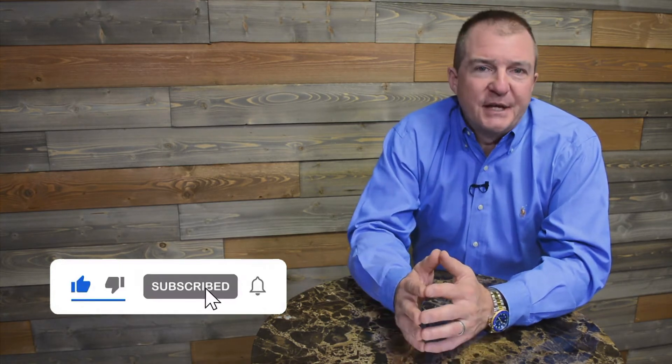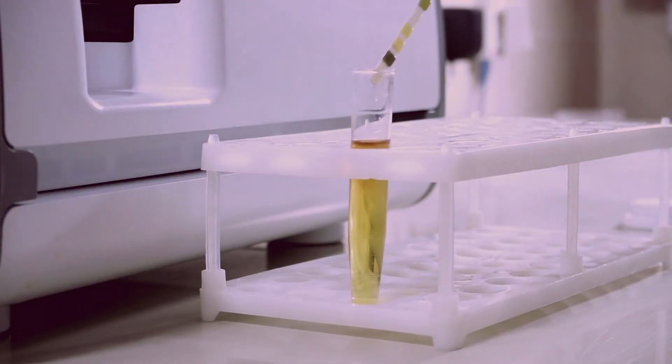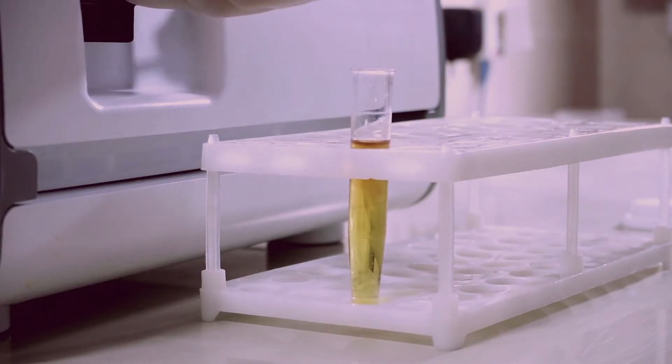I'm going to give you just a quick clarification of that. Instant testing means at the point of collection, the initial screen is being conducted by the collector, either through a cup, a dip card, or a machine that analyzes a specimen right there. This is the initial screen only, so it's testing for apparent levels of drugs.